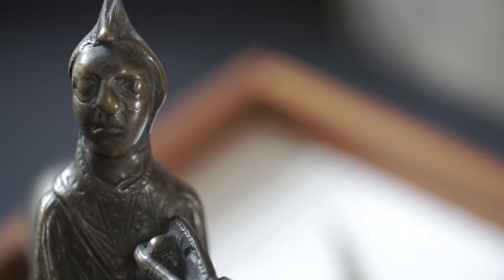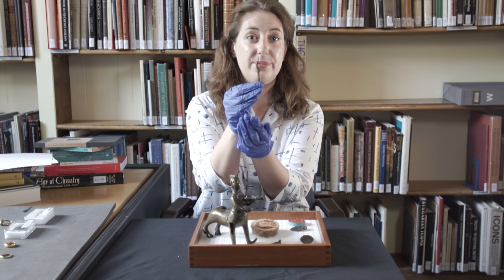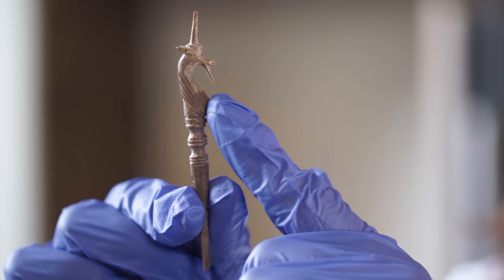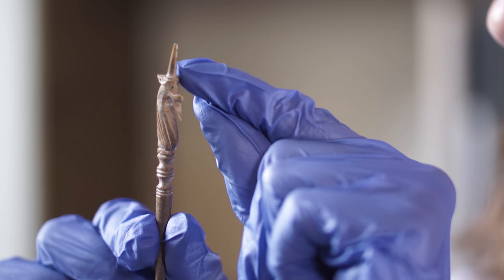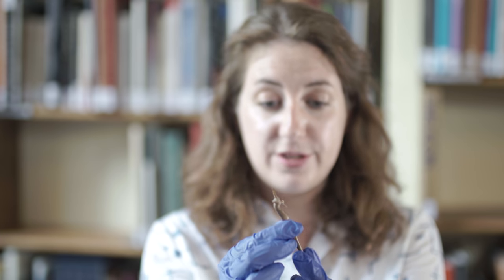In the medieval collection we have lots of different beasts depicted on our objects. The first beast we're going to look at is a unicorn. Here I've got an absolutely tiny pin — it's bone and you can see it's broken at one end — but at the tip we can see the head of a unicorn with its horn and a tiny little beard. These are called gravoires and were used as hair parting tools, but some bone ones also survive where the back ends in a tiny ear spoon to scoop out your earwax.